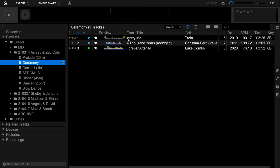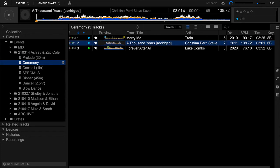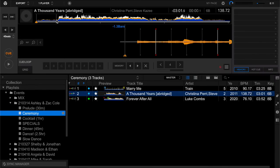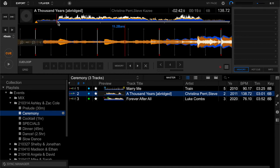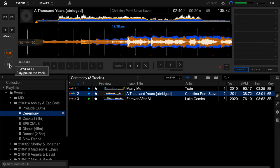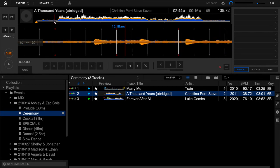Ceremony — this is my main key ceremony songs. Train is going to be the wedding party processional with the mothers. We'll have the bridal processional with A Thousand Years. I mentioned the custom edit I did in Audacity — you can see here where it kind of ramps up, this is exactly where I blended it: the intro, and then the second chorus where Steve and Christina come in as a duet. It sounds really good. The bride was super happy too.